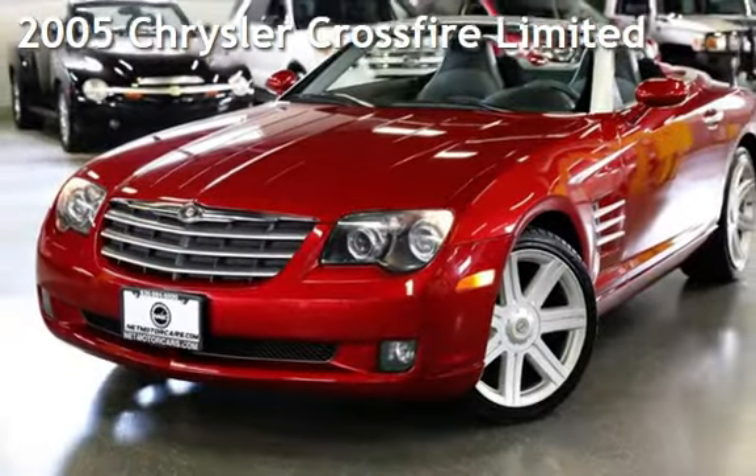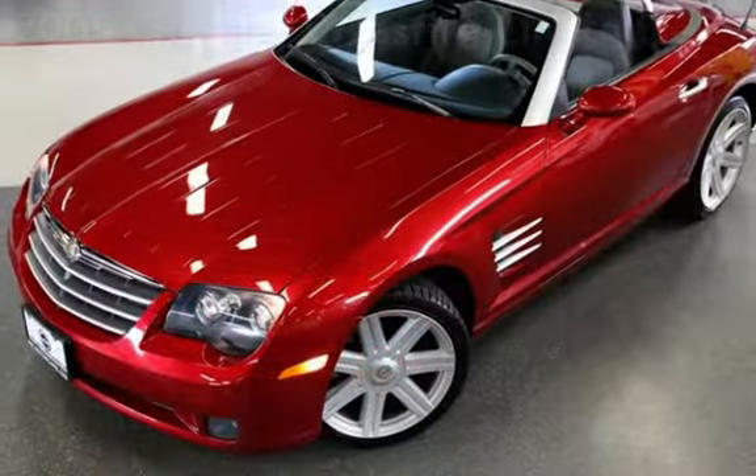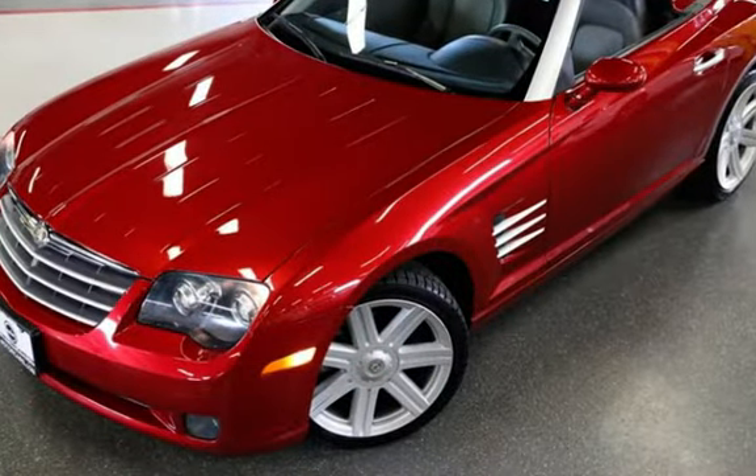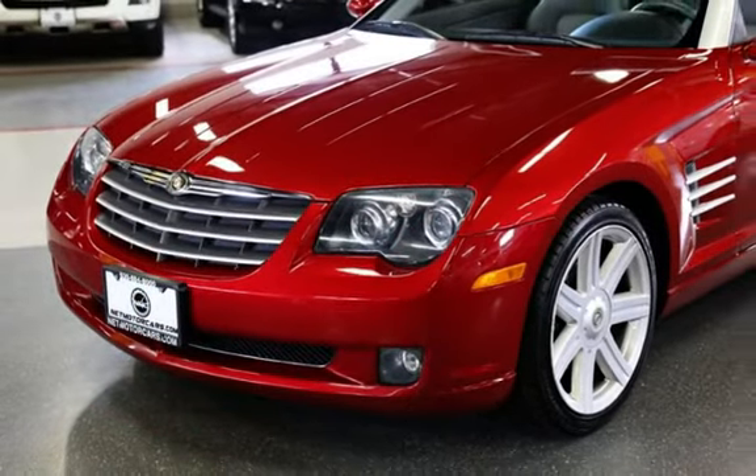Presenting a pre-owned 2005 Chrysler Crossfire Ltd. This two-door convertible has a six-cylinder, 3.2-liter V6 engine, with rear-wheel drive, and a six-speed manual transmission.